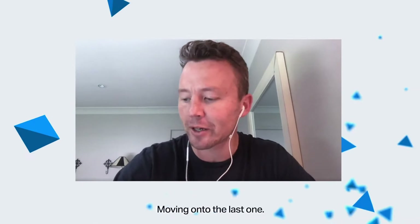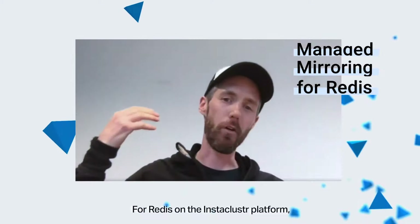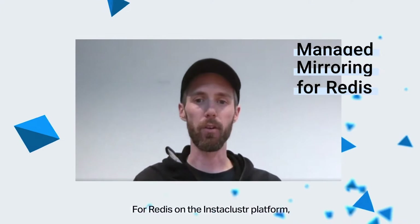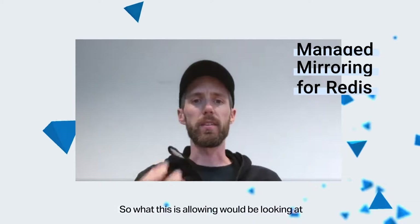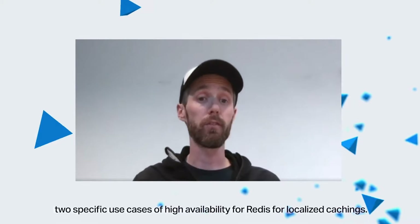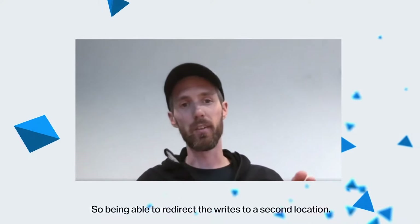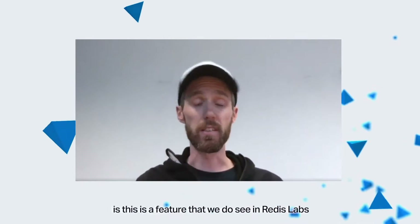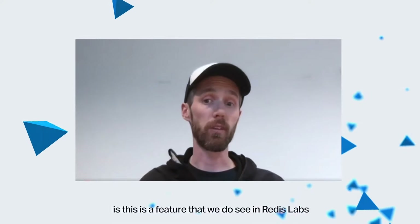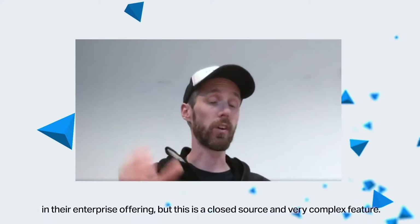Moving on to the last one — managed mirroring for Redis. For Redis on the Instacluster platform, we've released into preview what's called managed mirroring. This is addressing two specific use cases: high availability for Redis or localised caching — being able to redirect writes to a second location. One of the key messages here is that this is a feature we do see in Redis Labs in their enterprise offering, but it is a closed source, very complex feature.